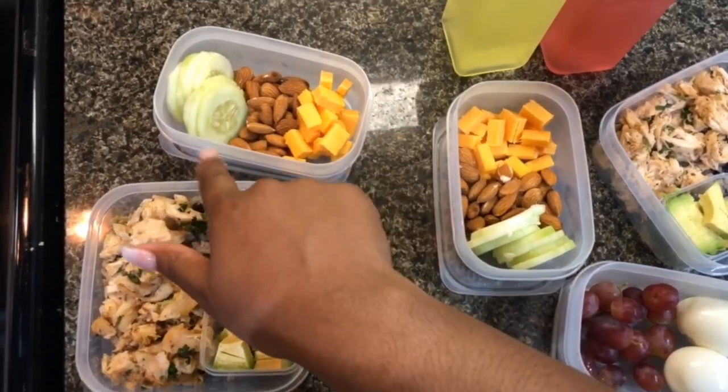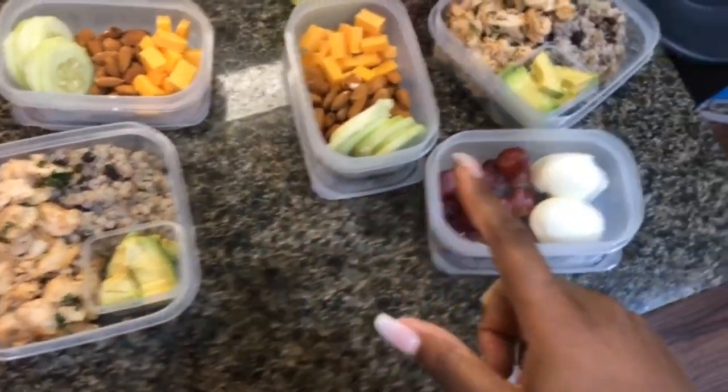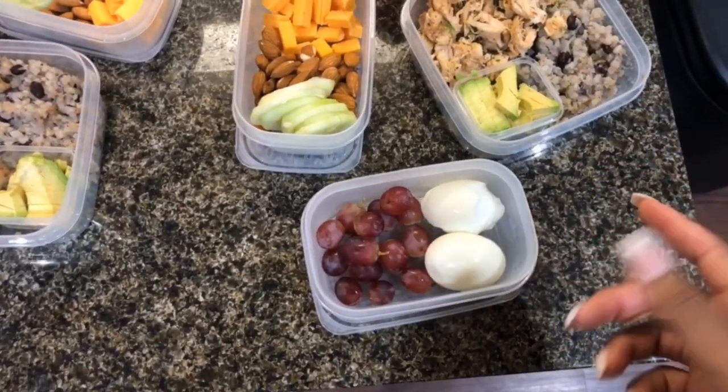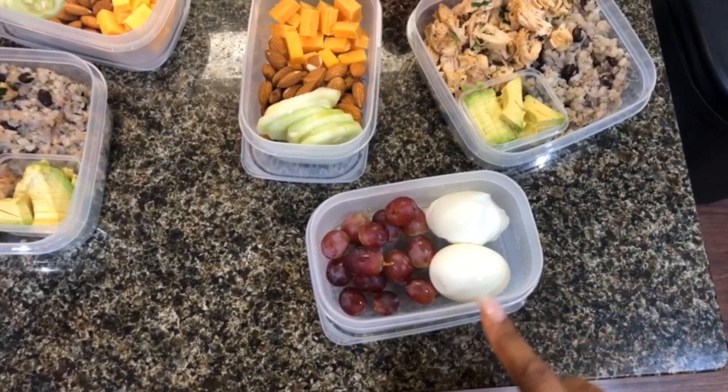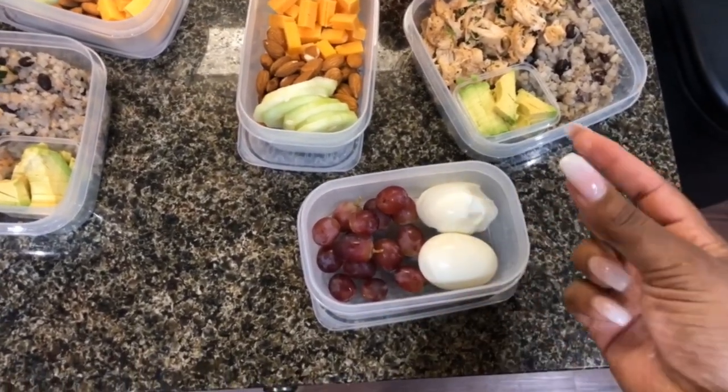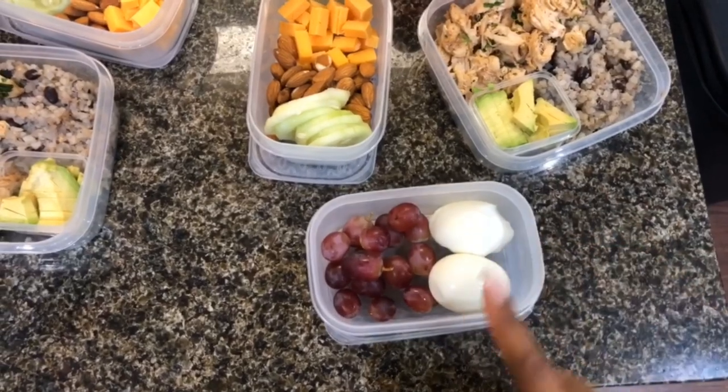We're also having a snack — this is just sharp cheddar cheese sticks that I cut up with some almonds and some cucumbers, and we're both having that. Then we're trying something new for my boyfriend because he needs to eat something in the morning, so I just made some hard-boiled eggs. Some of them didn't come out too great, but this one made the cut, so he's just having two hard-boiled eggs.